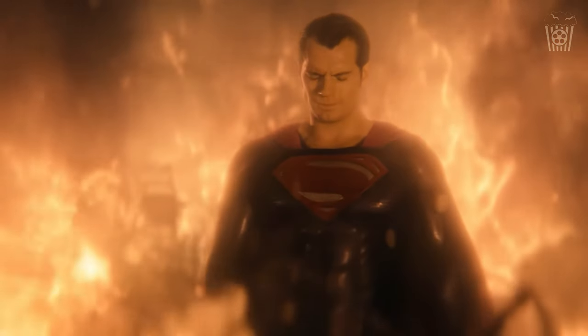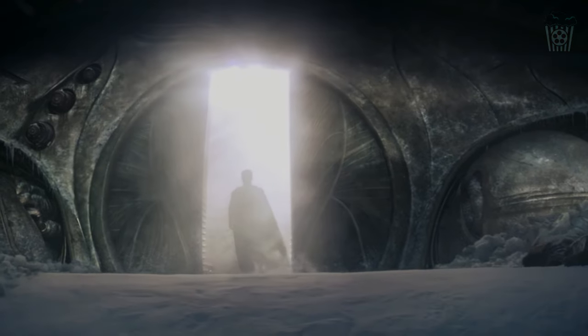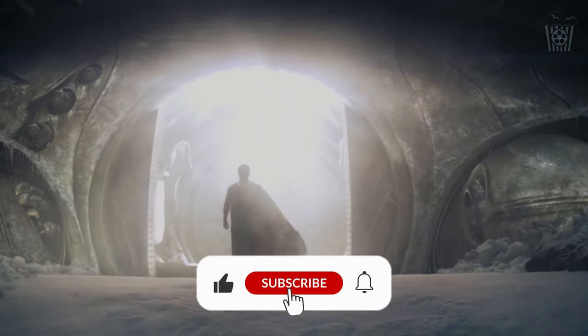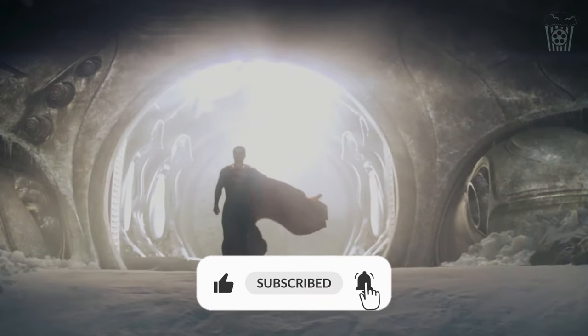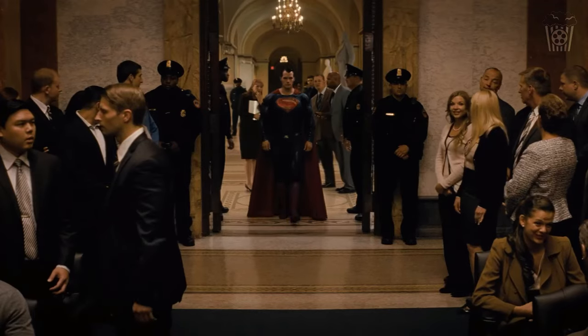But that is all for today's episode of The Road to Superman. Thank you so much for watching. Please make sure to like, subscribe and turn on post notifications so you never miss an episode. I hope to see you here again soon, so until then, have a great day. Bye!